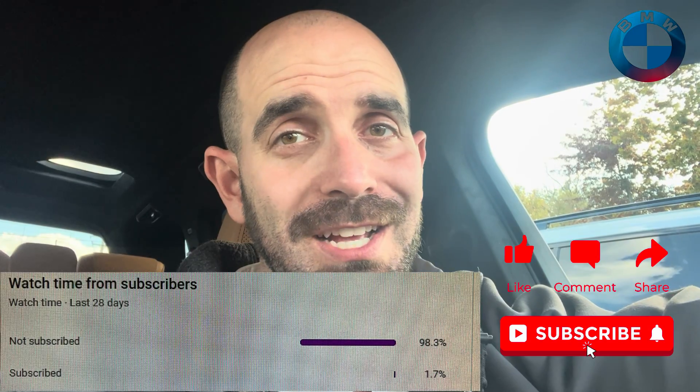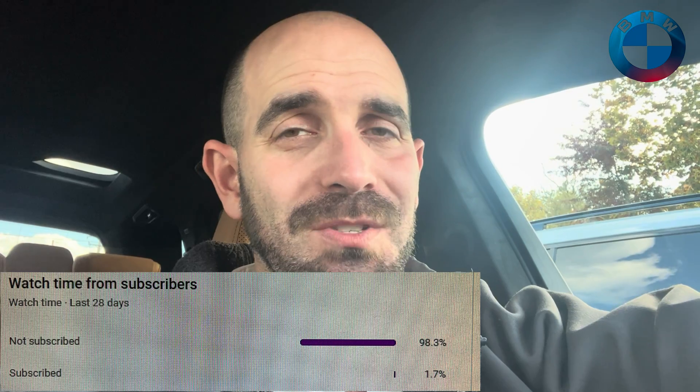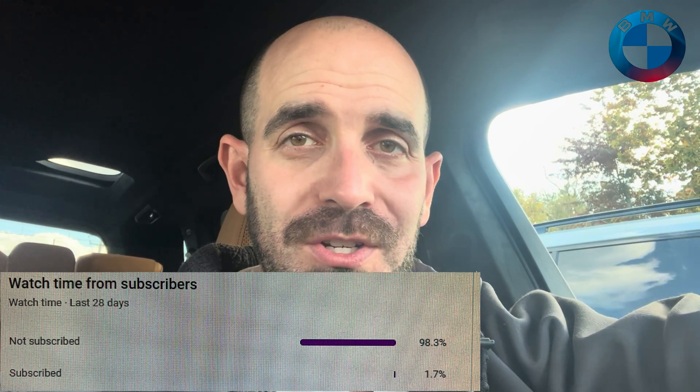Thanks so much for being with me. Any questions, feel free to leave those in the comments below. If you liked the video, as always, like, comment, share, and subscribe. Don't forget, a good chunk of you guys are not actually subscribed, so any extra help is always appreciated. Thank you guys for watching and have a great rest of your day.